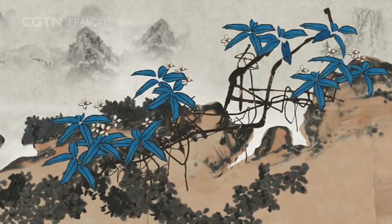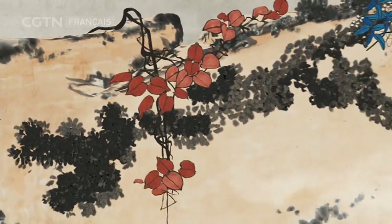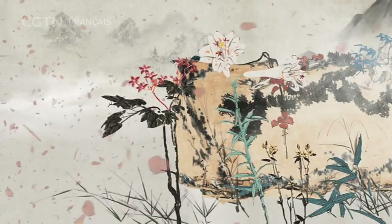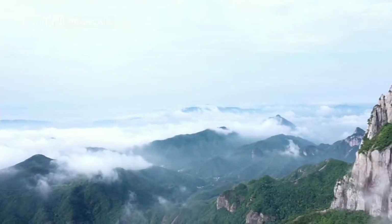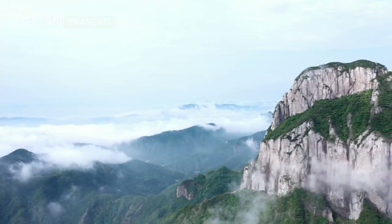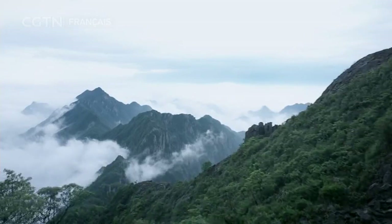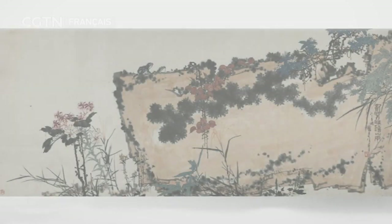La peinture chinoise accorde de l'importance à l'imagination. Le pinceau reflète le monde intérieur de l'auteur — la peinture exprime sa pensée. Des couleurs vives, mais pas vulgaires. Pan Tian Shu montre un nouveau monde avec des sujets traditionnels comme les monts, les eaux, les fleurs et les oiseaux. C'est cette nouvelle époque qui stimule et inspire l'artiste. C'est le printemps d'une Chine passionnante.